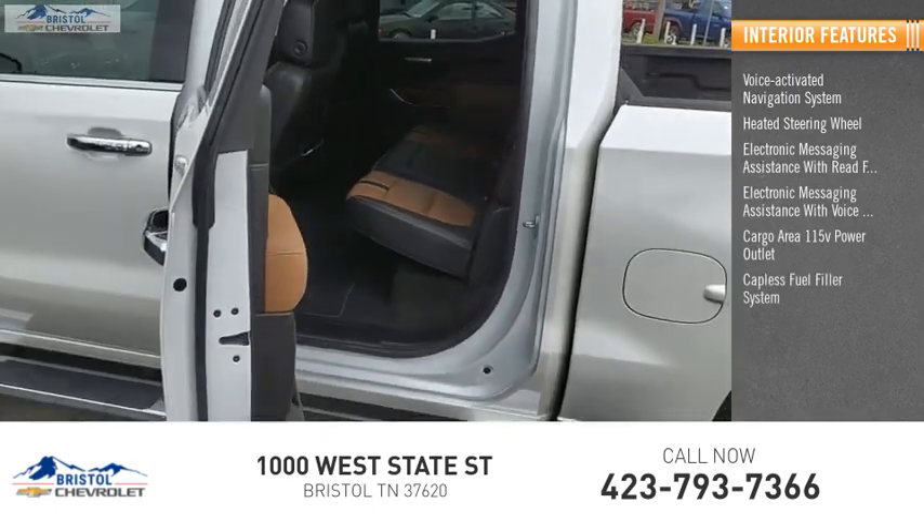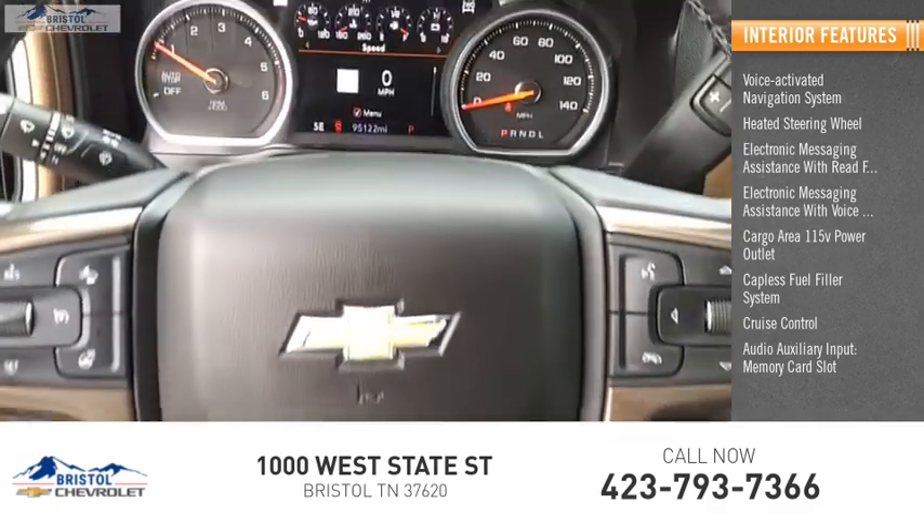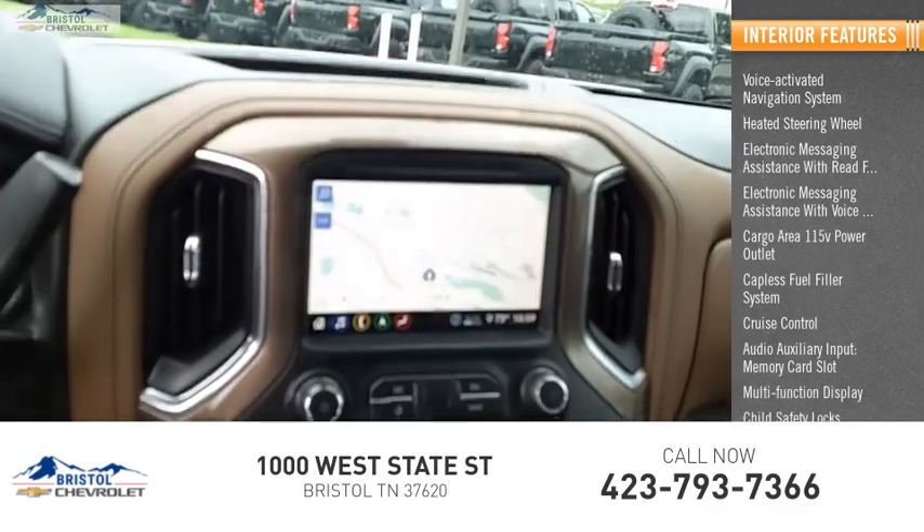Additional interior features include a capless fuel filler system, cruise control, audio auxiliary input, memory card slot, multi-function display, and child safety locks.